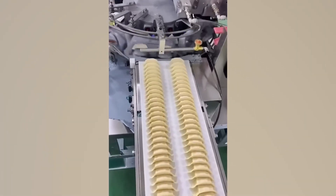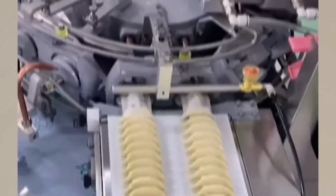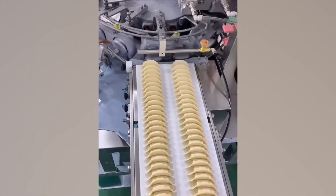People used to spend hours hand wrapping parcels of meat into pasta pouches for your favorite ravioli. These days an automated production process pumps out perfect pieces every time.